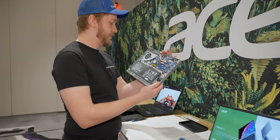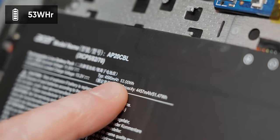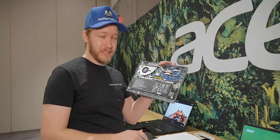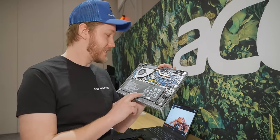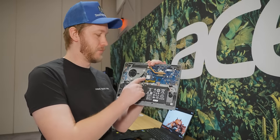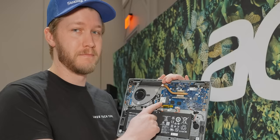Also in here we have a 53 watt-hour battery, and given that the CPU only draws six watts, I imagine you're going to get pretty decent battery life out of this thing. The Wi-Fi card is also upgradable — nice.